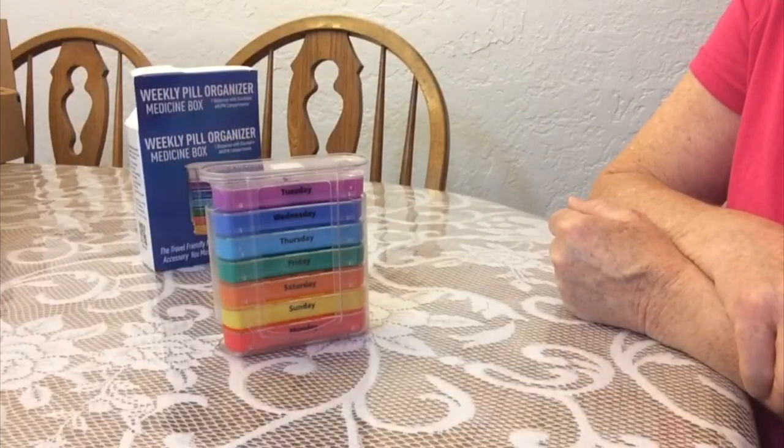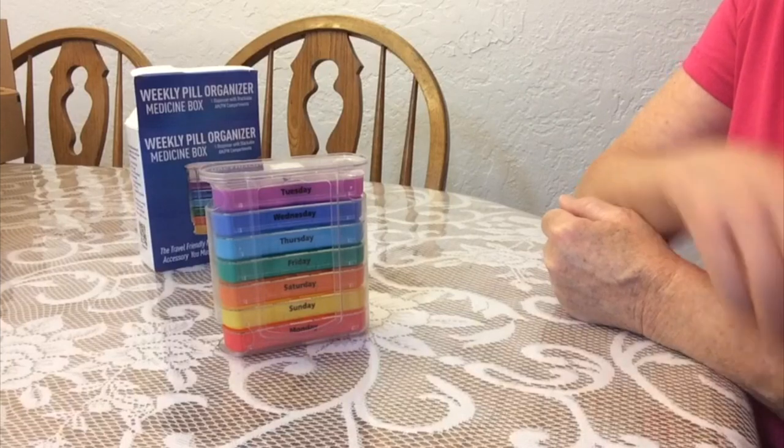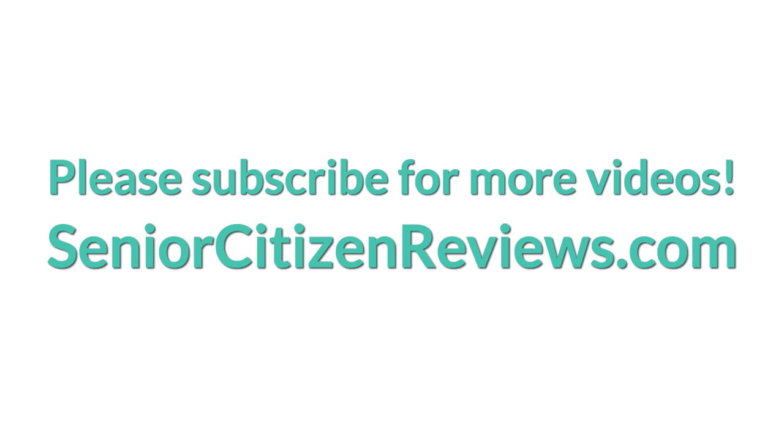It looks like a great way to organize your pills, vitamins, medicines, and great for traveling too. Thank you for watching and have a great day. Thank you.